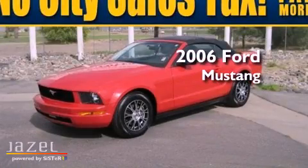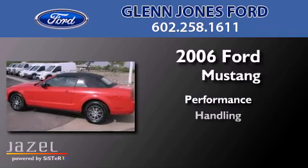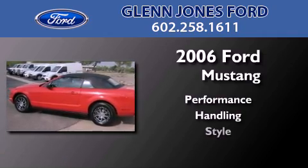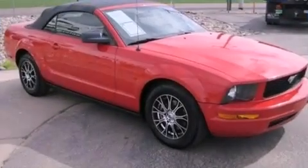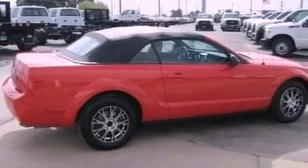This is a 2006 Ford Mustang. Features include air conditioning, cruise control, full power accessories, and a CD player.